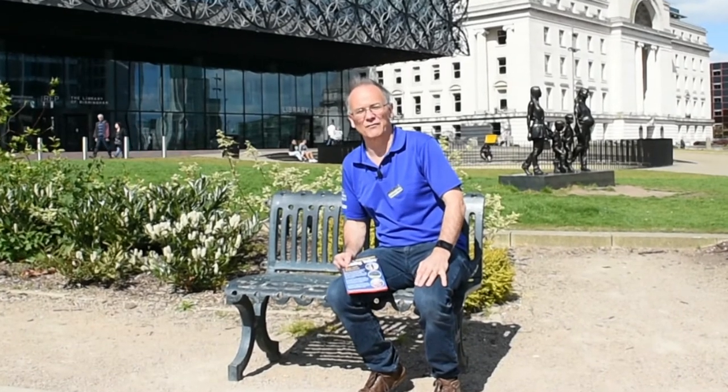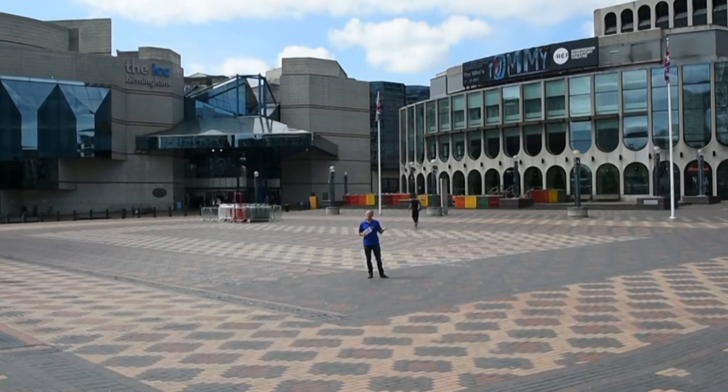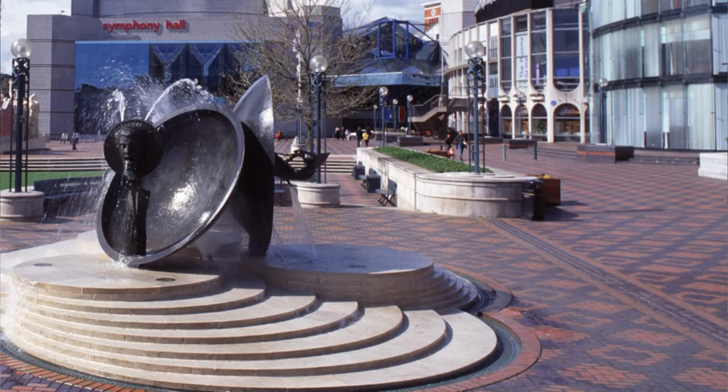One thing that people find really fascinating when they tour with us is the way that Birmingham completely reinvents its city centre every few years. There's no better example of that than Centenary Square itself. This was finished in 1991 and opened by the Queen, and items of public art in the square have already gone over the years.